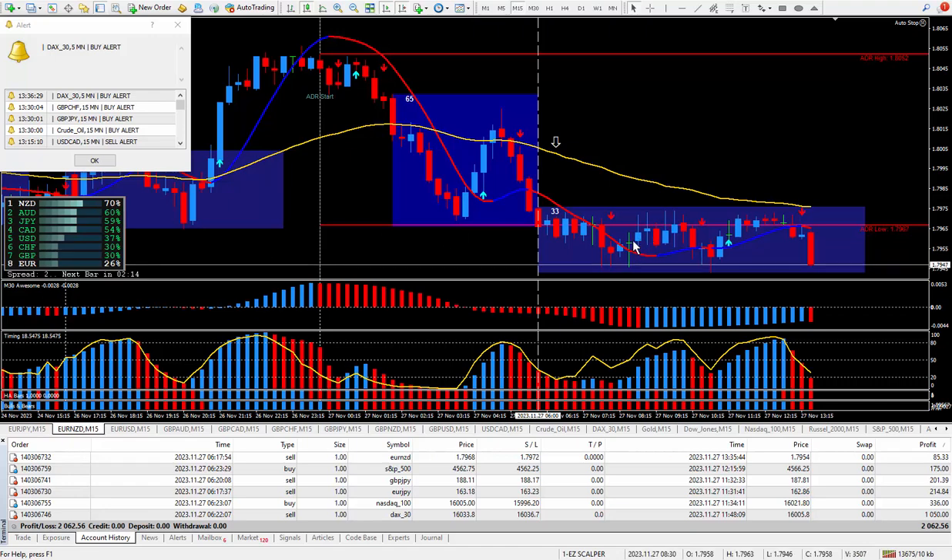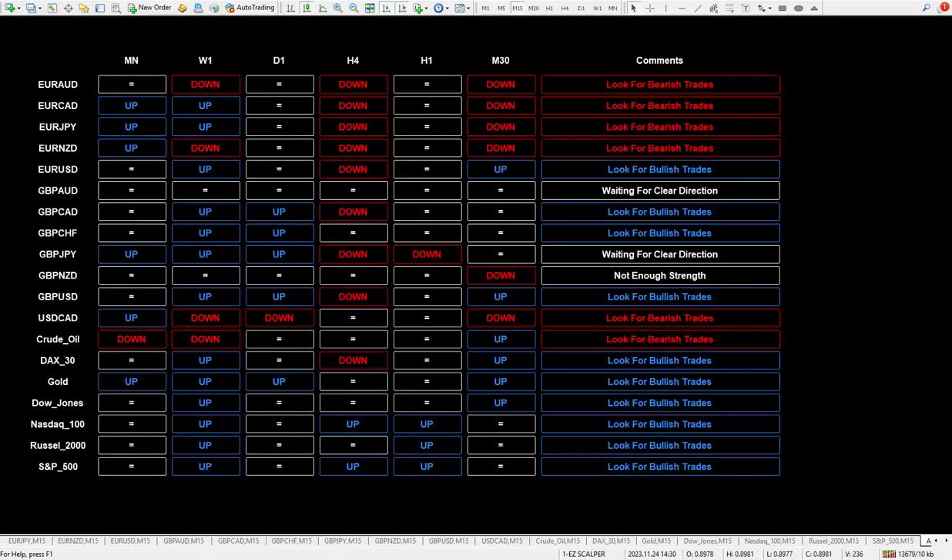Every morning at six o'clock, right where this vertical line is, I'm in front of the charts looking at all the different instruments and taking a look at my daily trade plan. Here is the daily trade plan — we have bearish trades, bullish trades, and of course when it's running a little bit flat like this Pound/Aussie, just waiting for clear direction.